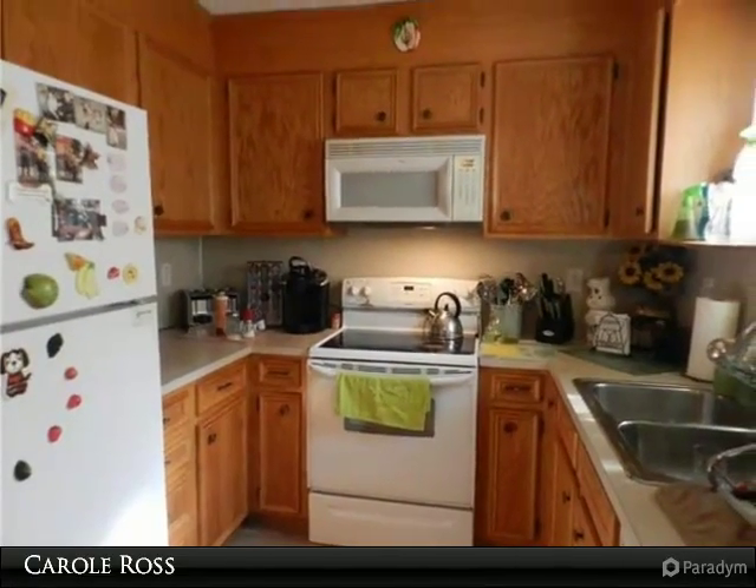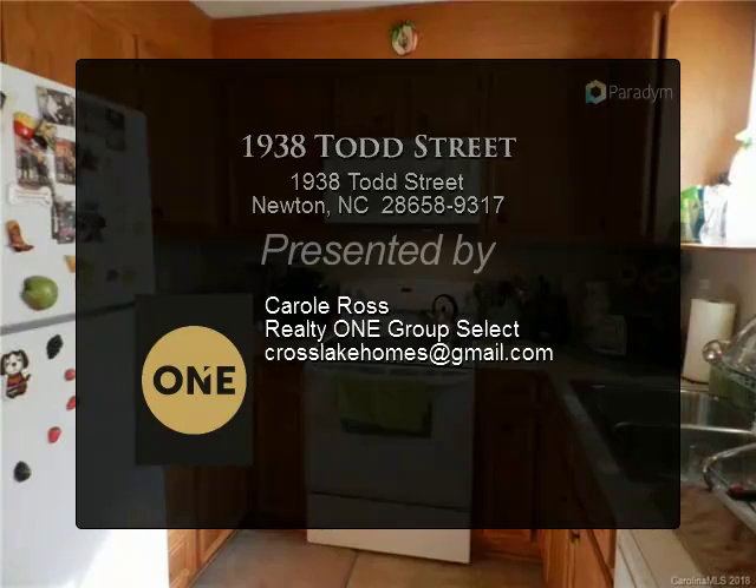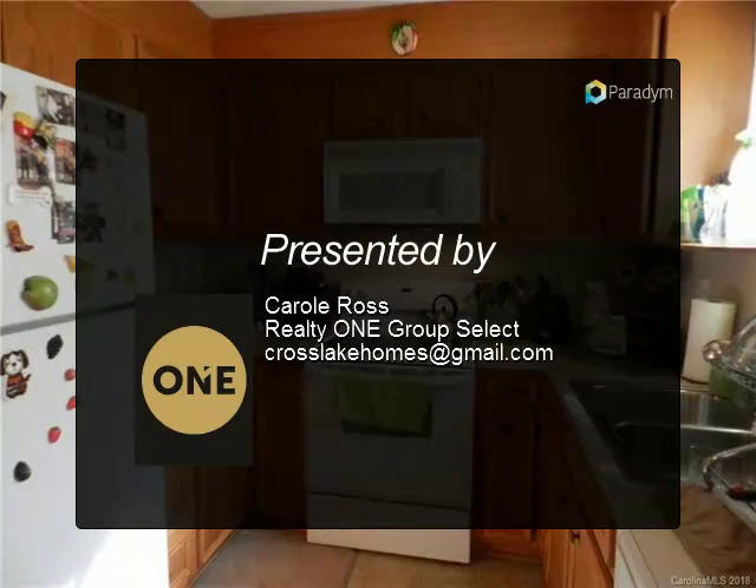This house is located close to the interstate, highway, shopping, dining, and schools. Call today to schedule a private showing.